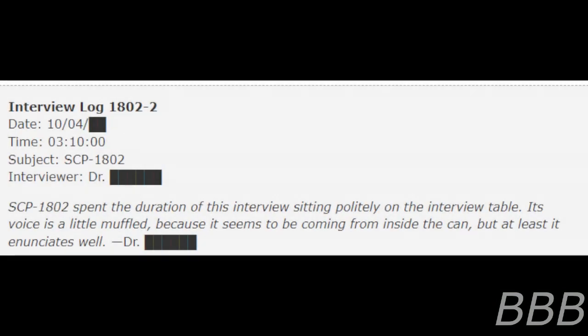The container was opened and found to be empty except for masking tape applied around the bottom of the can. Interview Log 1802-2, date: 10th of April, time: 3:10. Subject: SCP-1802. Interviewer: Dr. [BEEP]. SCP-1802 spent the duration of this interview sitting politely on the interview table. Its voice is a little muffled, as it seems to be coming from inside the can, but it announces well.